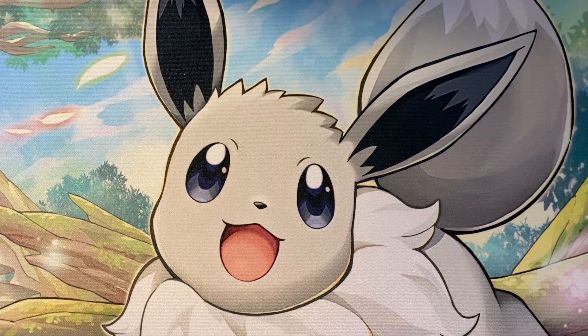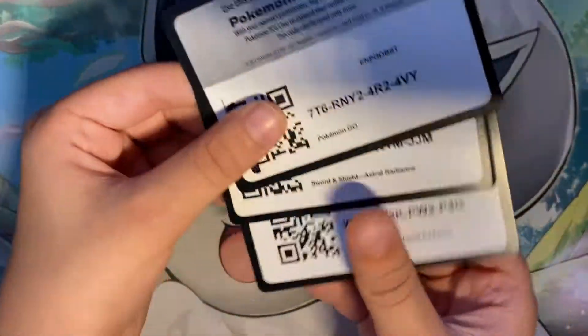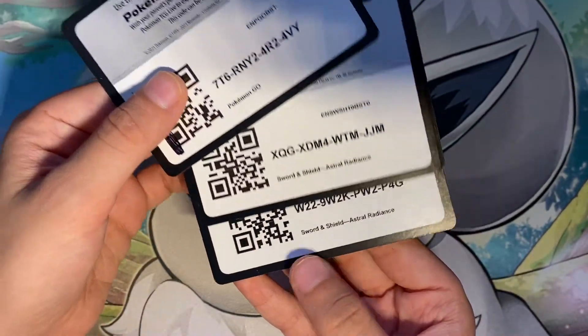And mostly cards from when I was in 1st grade. But first, I'm just gonna give you some code cards.